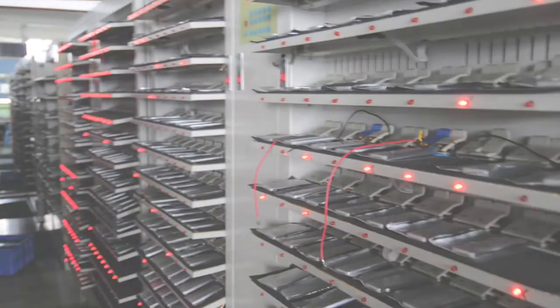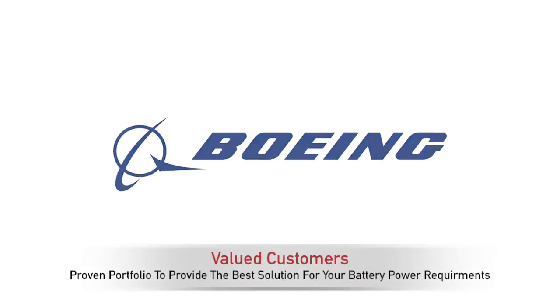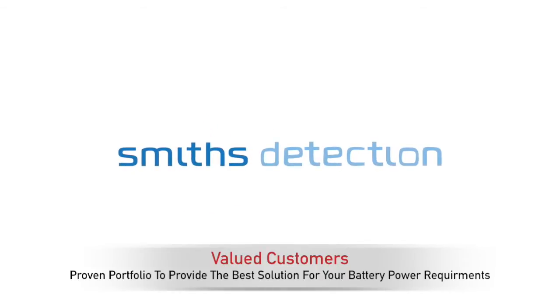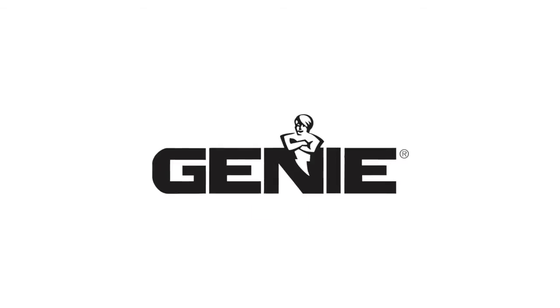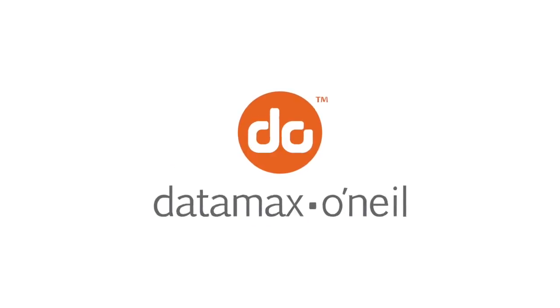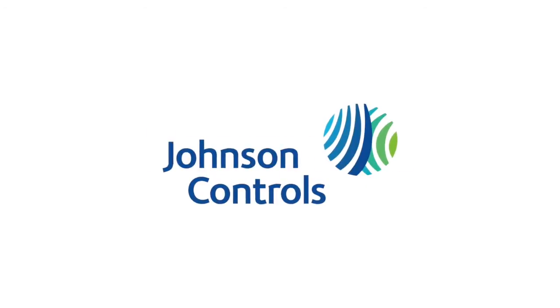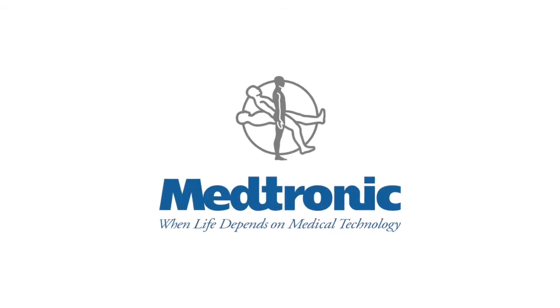Our customers, such as Boeing, ASD, Smith Detection, and the Genie company to name a few, are in some of the most demanding and cost-sensitive industries. Our experience in working with these complex applications will allow Epic to manage and optimize custom battery pack designs for any application.